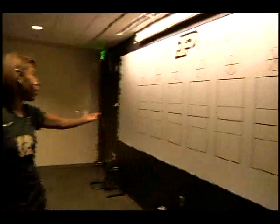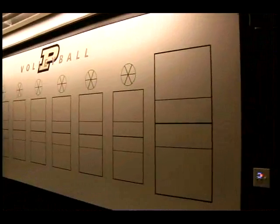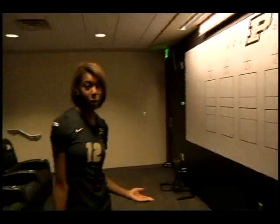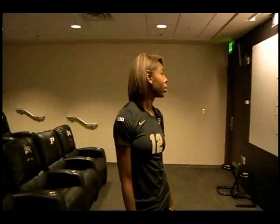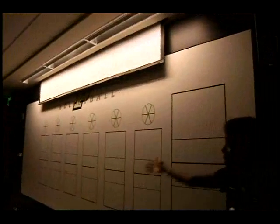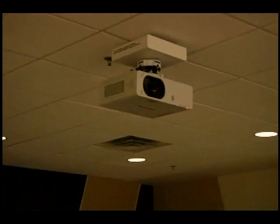Here's our new volleyball whiteboard — you can see it has each rotation. So in between the second and third game we'll come in here and be able to do a little extra scouting. There's also a projector, and with a swift push of a button the screen comes down. It's a great way to scout other teams or do a little team bonding and watch a movie.